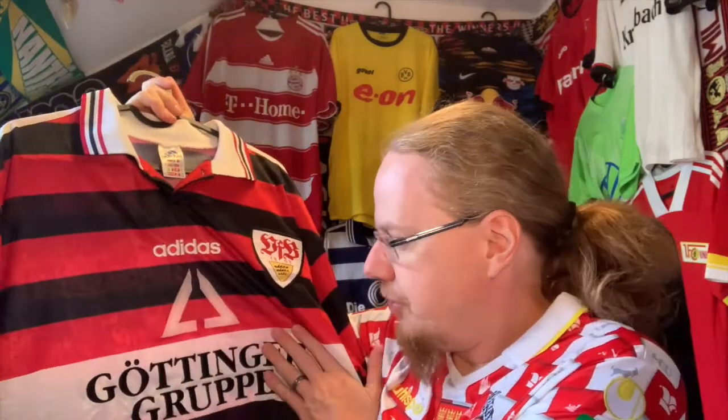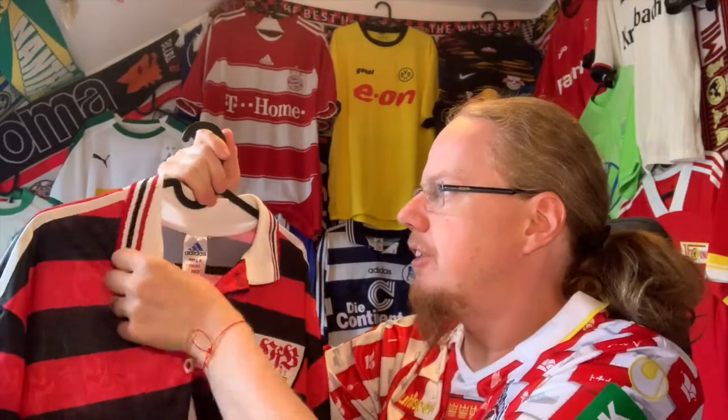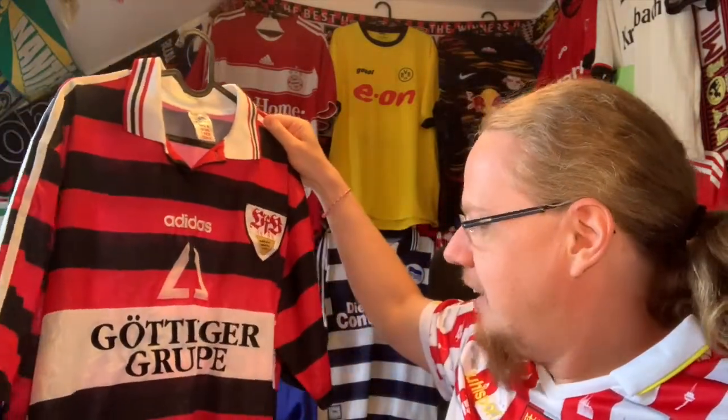I know it was so crumpled in the package, so this will go in a wash and then hang, and maybe I'll have to iron it. But I am so pleased to have this shirt — I cannot tell you how much.